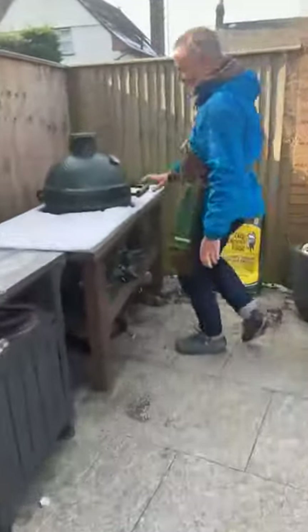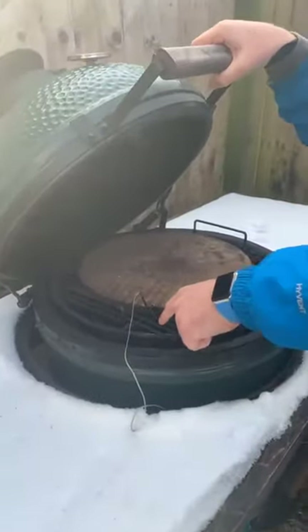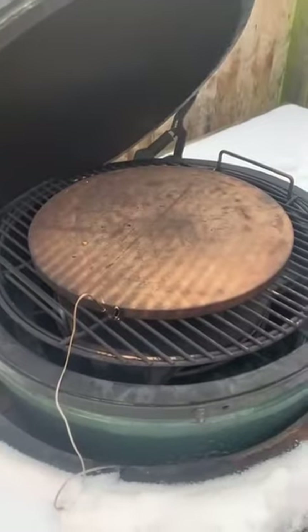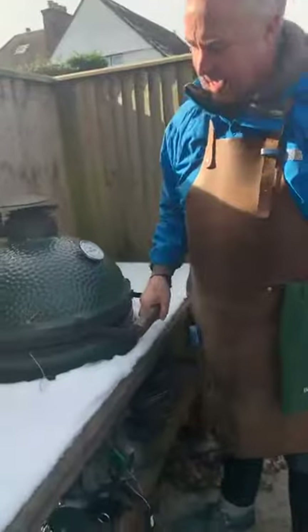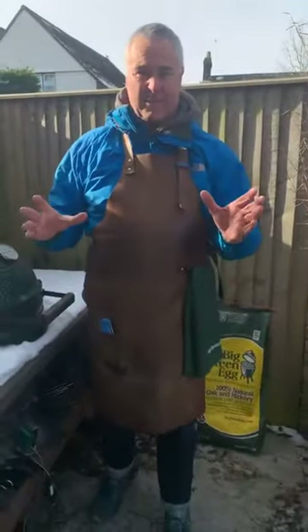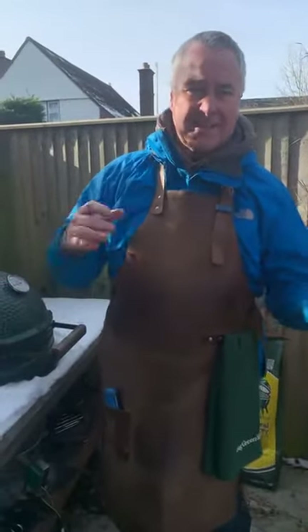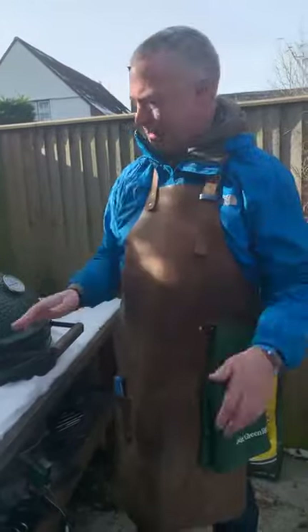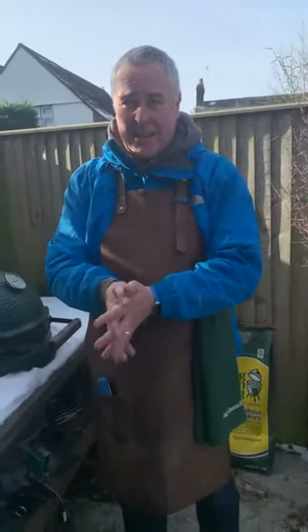On our far egg we've got an Egg Genius running it as well. This is the one we're going to bake the cake on — 180 degrees at the grid level. I've got it with a convector in, feet up, baking stone on top, and it's controlling that to the level. I like to use the Egg Genius when I'm doing cake cooks because they tend to be a bit more fussy. Right, let's get on and get some stuff cooking.